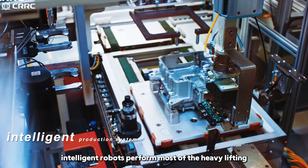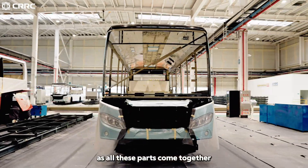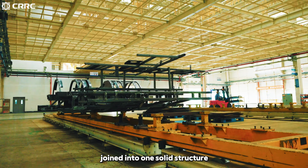Throughout production, intelligent robots perform most of the heavy lifting — fast, tireless, and precise. As all these parts come together, the full frame of the bus starts to emerge. But how are these precisely cut components joined into one solid structure?